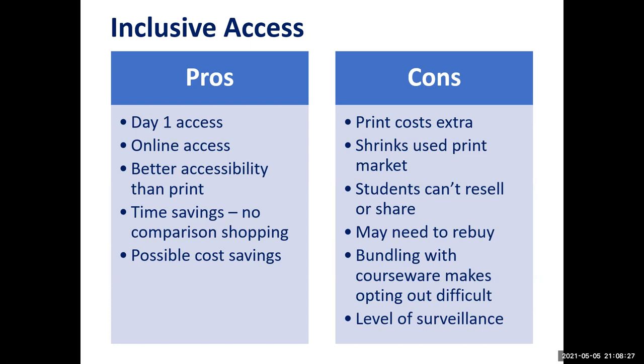Some possible drawbacks, though. If a student wants print, that costs extra. The emphasis on digital content shrinks the used print market, making it harder for students to save money with used books. Students can't resell or share inclusive access materials. If a student repeats a class, they may have to buy the material again. Bundling with courseware makes opting out difficult — if the courseware is the only way to take tests or turn in homework, students have to have it to pass the class.